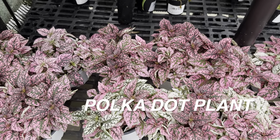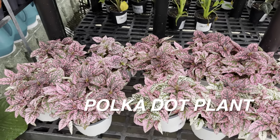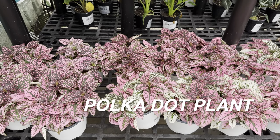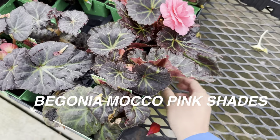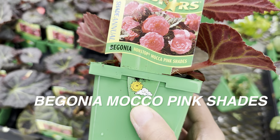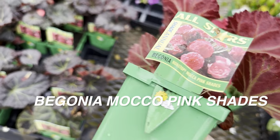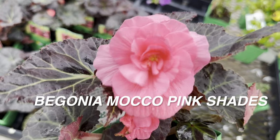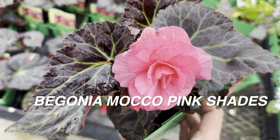I asked this question before — do you guys just go plant shopping, as in you go to a store and just look at plants? There's something about just looking at plants that's so therapeutic. We talk about begonias and their flowers — check this one out. I actually regret not picking up this mocha pink shades nonstop blooming begonia. Look at that flower, and look at the leaves too — dark foliage leaves with that angel wing look about them. I'm definitely going to buy the pink version; I already bought a red one that looks almost like roses. These ones can get up to about two feet tall.